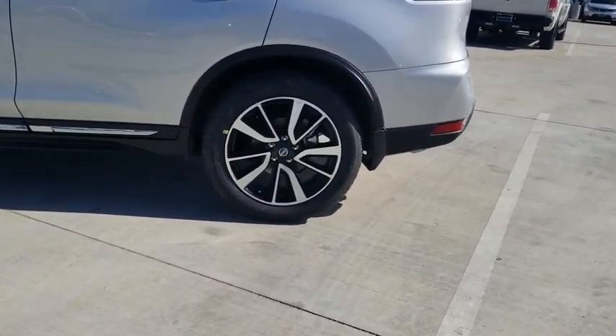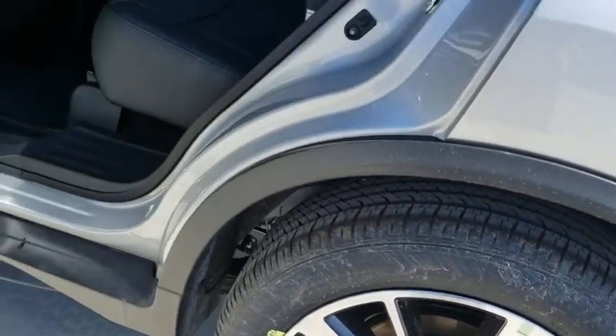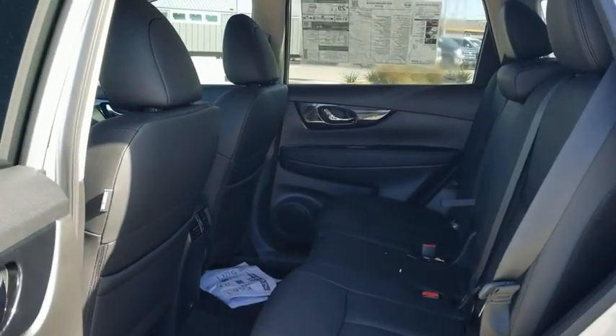LED headlights, Bose sound system, traction control, power passenger seat, power liftgate, navigation system, dual airbags, Bluetooth.